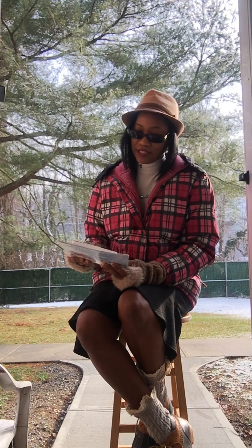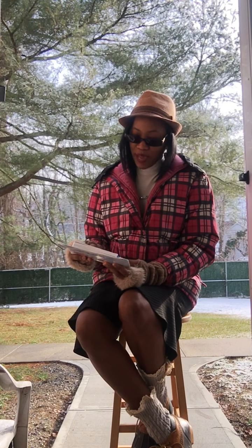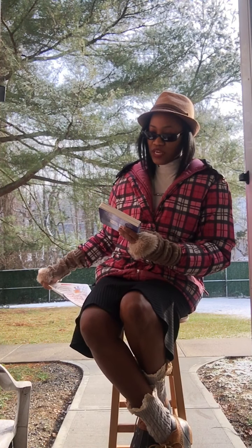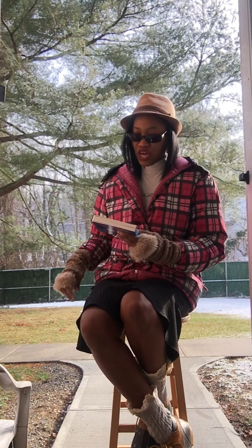Our book today is The Itsy Bitsy Snowman, and it is by Jeffrey Bortan. And it is illustrated by Sanja Resik.